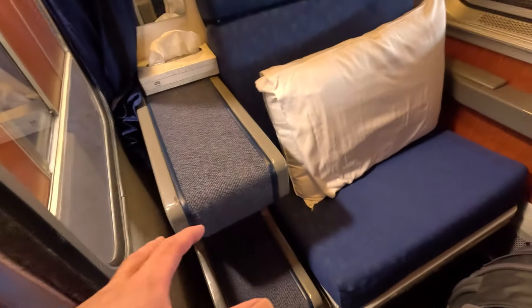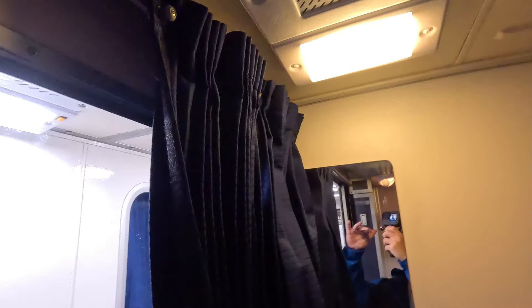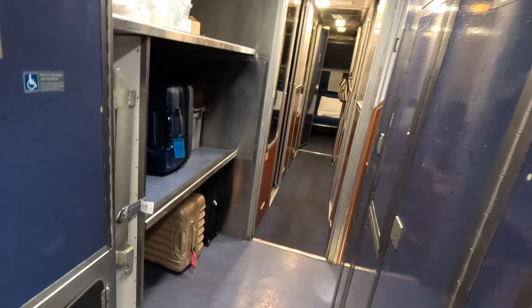As soon as I entered I noticed a major difference from the previous Crescent train that I took from DC to here. In addition to the sink and a toilet, there was a dedicated luggage space on the Viewliner train, but it seems that's not the case here. So it'll be wise to utilize the common luggage space that we saw on the way in.